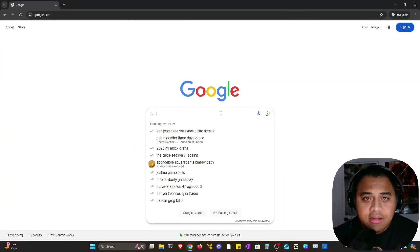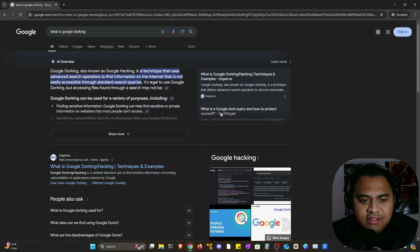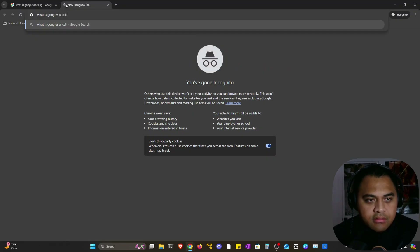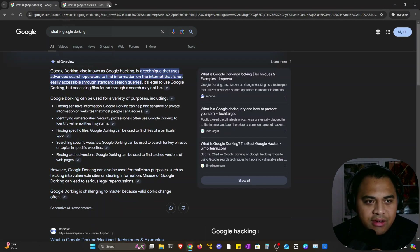So we'll get right into this video and break down what Google dorking is. I thought we'd start by just asking Google itself. So what is Google dorking? Google's new AI integration — I'm pretty sure this is Gemini — these are like the basic Google searches you do, and we're all familiar with that.